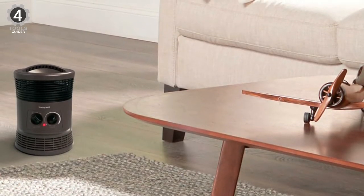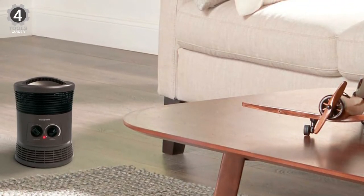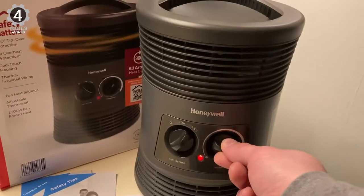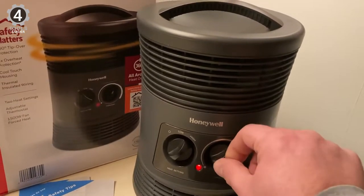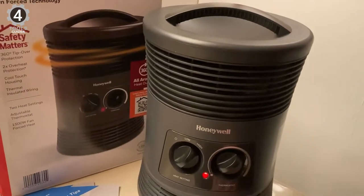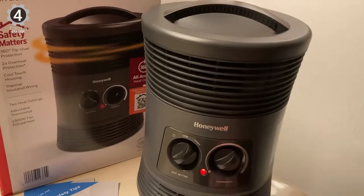This tiny heater offers multiple safety options, including a 360-degree tip-over switch, overheat protection, an auto-off timer option, and an easy-grab cool-touch carry handle. This small yet powerful space heater offers 750 or 1500 watts to warm small to medium-sized rooms. The fan blows air in a 360-degree rotation, allowing for even heat distribution.